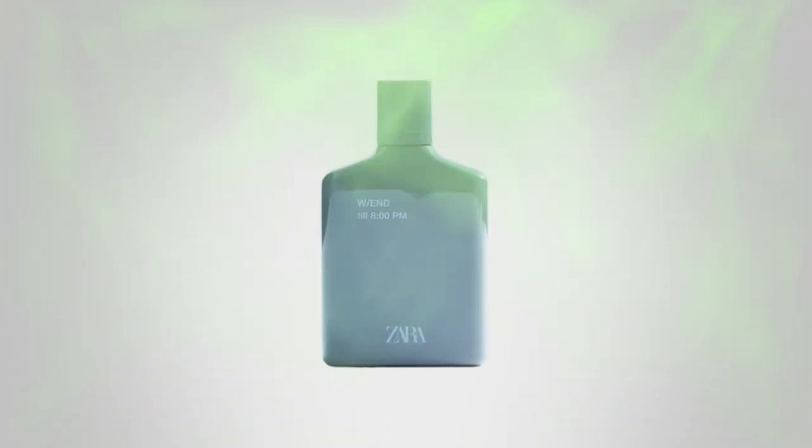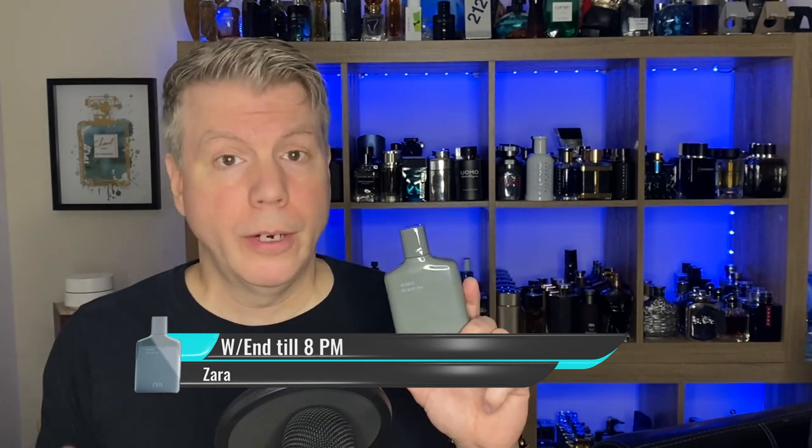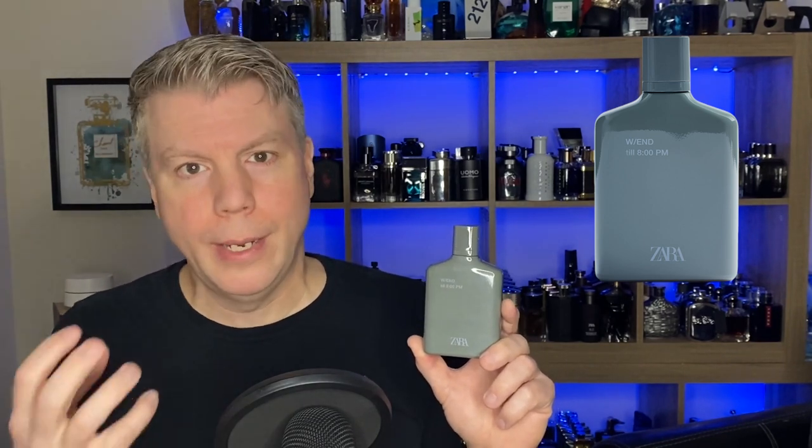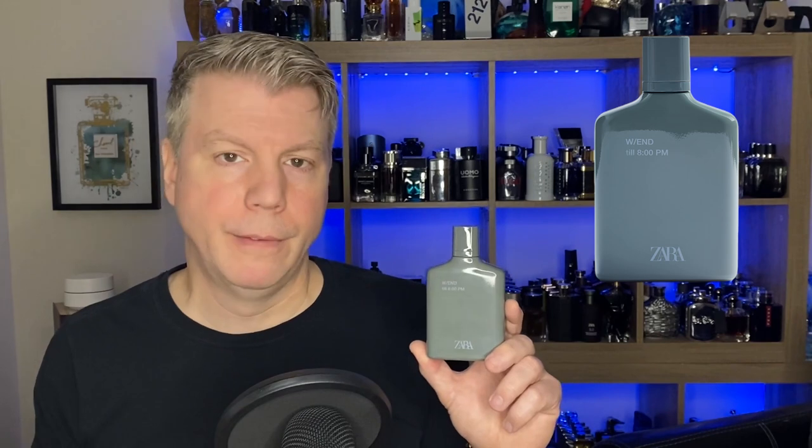The very first one is Weekend Till 8 PM — in other words, the daytime fragrance to wear from morning until evening. It's very wearable. This opens with a very fruity tangerine and pineapple with some green accords, moves into a heart of apple, orange blossom, and peach. It's all about the fruits. The base is a nice trifecta of woods, amber, and vanilla.